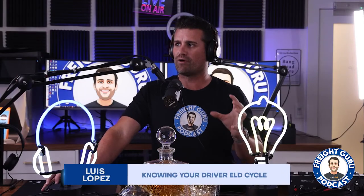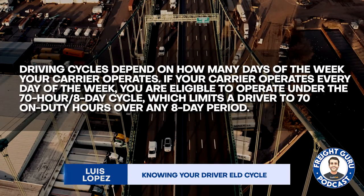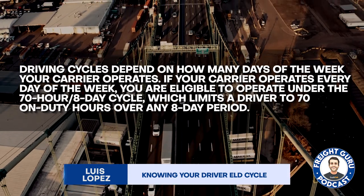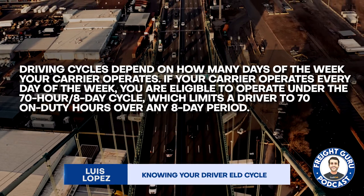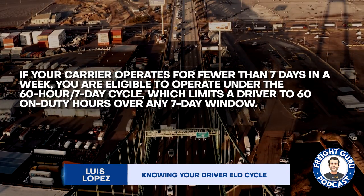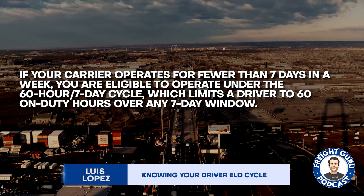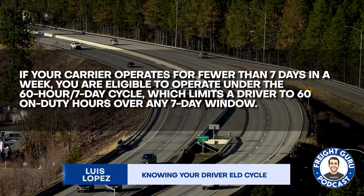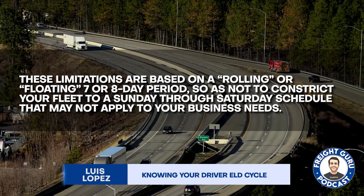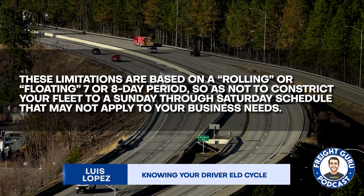Know your driver ELD cycle. Driving cycles depend on how many days of the week your carrier operates. If your carrier operates every day of the week, you are eligible to operate under the 70-hour, 8-day cycle, which limits a driver to 70 on-duty hours over any 8-day period. If your carrier operates for fewer than 7 days in a week, then you are eligible to operate under the 60-hour, 7-day cycle, which limits a driver to 60 on-duty hours over any 7-day window. These limitations are based on a rolling or floating 7- or 8-day period, so as not to constrict you to a Sunday through Saturday schedule.